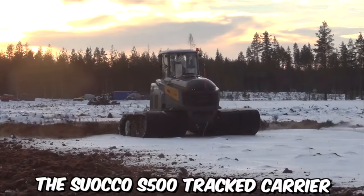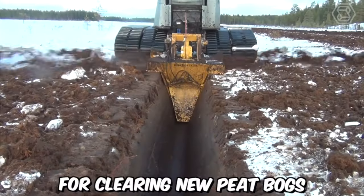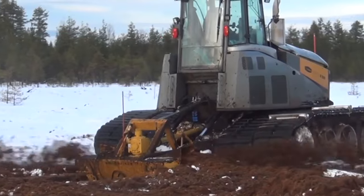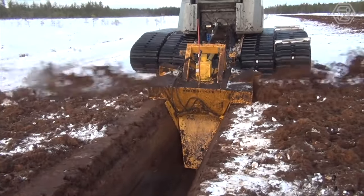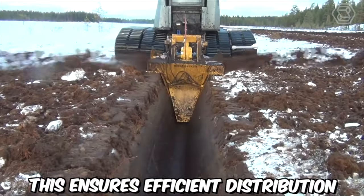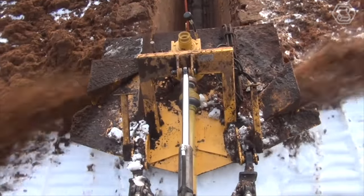The Suoco S500 Tracked Carrier, combined with the Mary Peat Ditcher OJK 1.3, is a powerful and efficient solution for clearing new peat bogs. The Suoco S500 offers exceptional performance and maneuverability, while the Mary Peat Ditcher provides effective ditching capabilities. One notable advantage of the Mary Peat Ditcher is its ability to throw peat a long distance away from the ditch on each side, ensuring efficient and even distribution of the excavated material across the cleared strip.